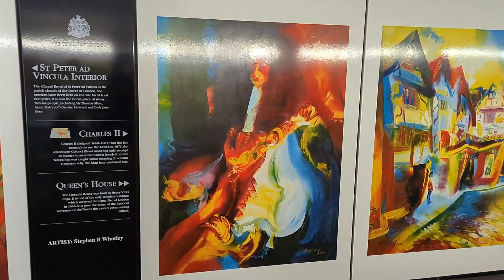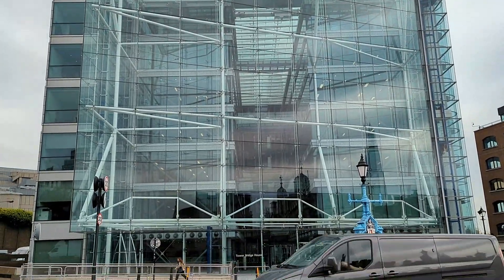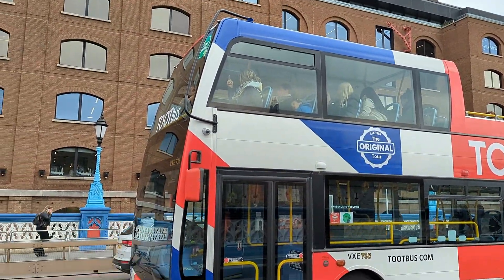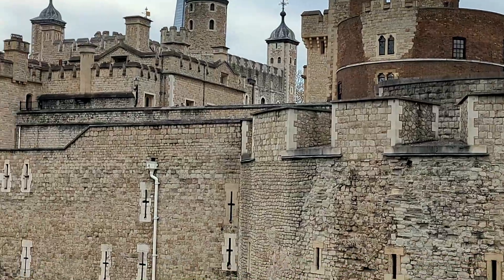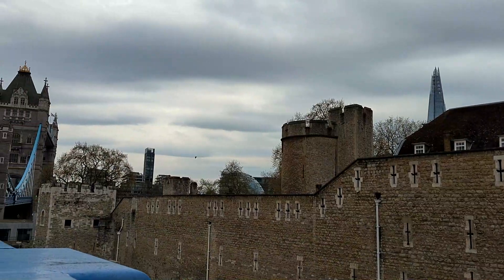This tunnel has a very beautiful painting. Now I am walking through the tunnel and now I am going to Tower Hill. I am walking towards Tower Hill.